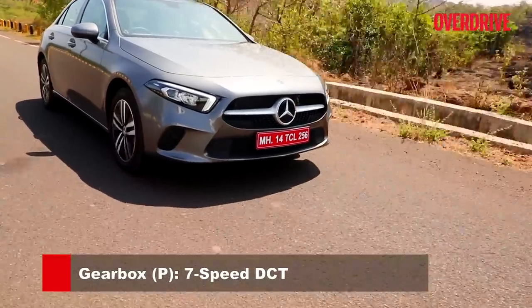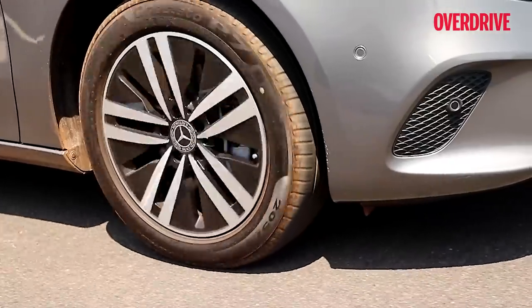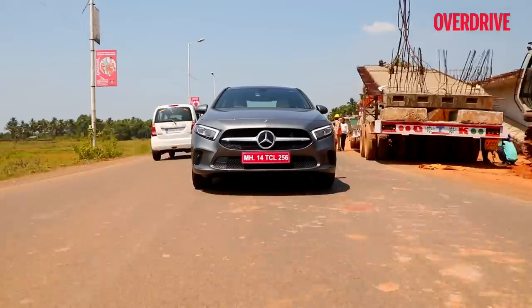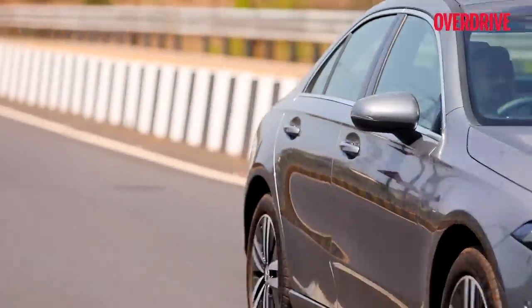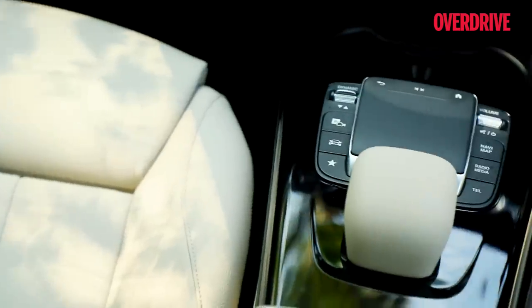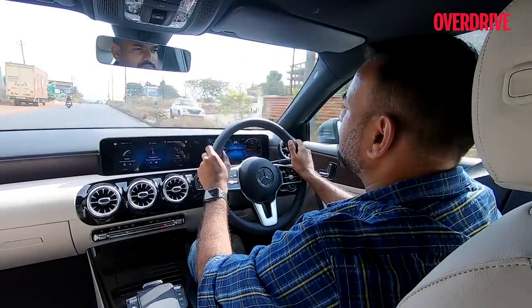In the A-Class limo it runs a different state of tune, mated to a seven-speed dual-clutch transmission. The engine is smooth and refined, fit to wear the three-pointed star. It does get a bit noisy beyond 2,000 rpm — good noise, it's a petrol after all — with a transmission whine beyond 4,000 rpm. But rev it that high and you'll make rapid progress. Between 2,000 and 4,000 rpm there's enough grunt for city commutes, highway cruises, and overtakes, so you'll seldom need to rev higher.